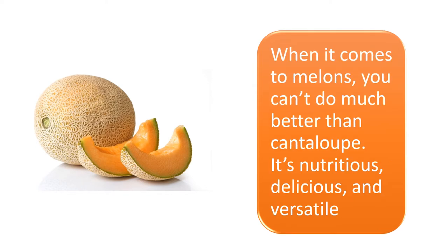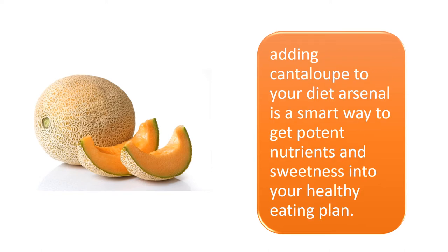When it comes to melons, you can't do much better than cantaloupe. It's nutritious, delicious, and versatile. Adding cantaloupe to your diet arsenal is a smart way to get potent nutrients and sweetness into your healthy eating plan.